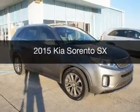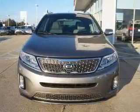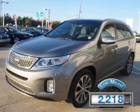This is a used 2015 Kia Sorento. It's powered by front-wheel drive, a six-cylinder engine, and a six-speed automatic transmission. With fewer than 3,000 miles, this vehicle is like new.